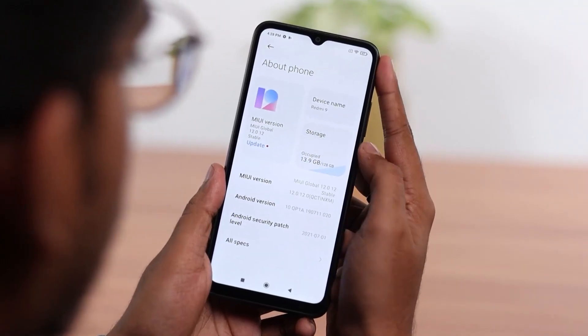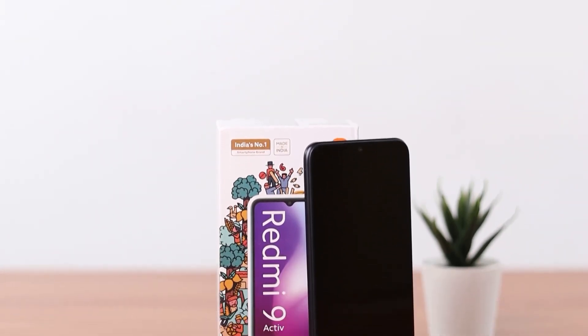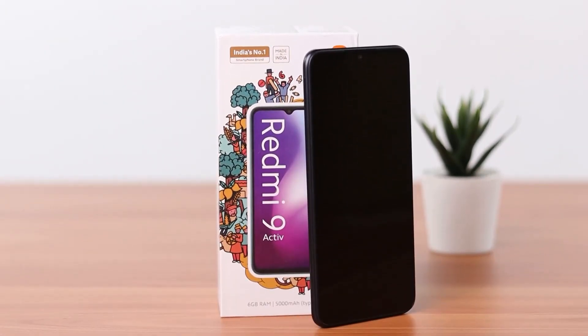This phone has a storage capacity of 128 GB with an expandable memory of 128 GB. This means that you have enough space to store all your data and carry it around in your pocket itself.